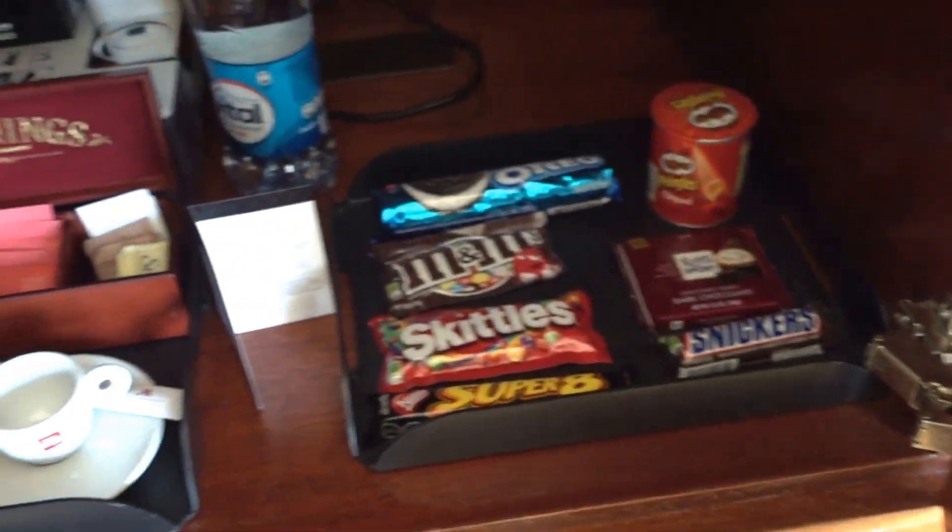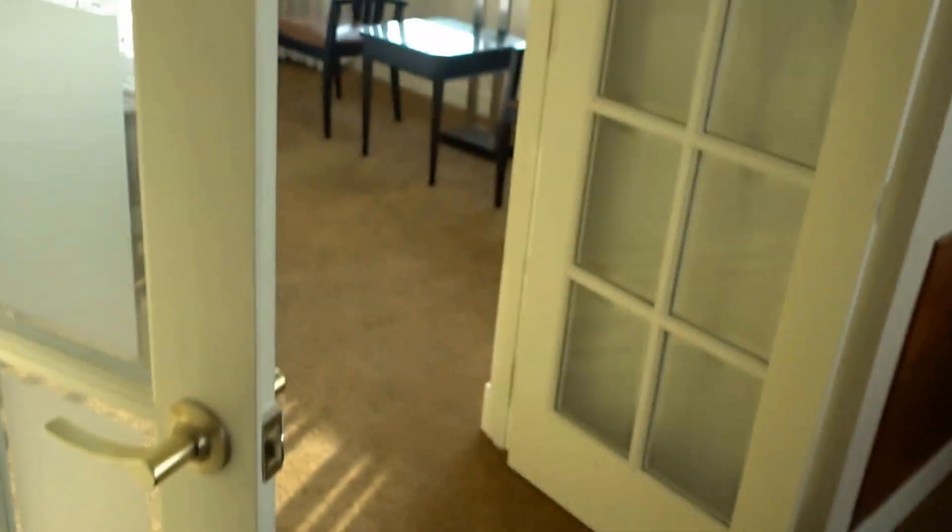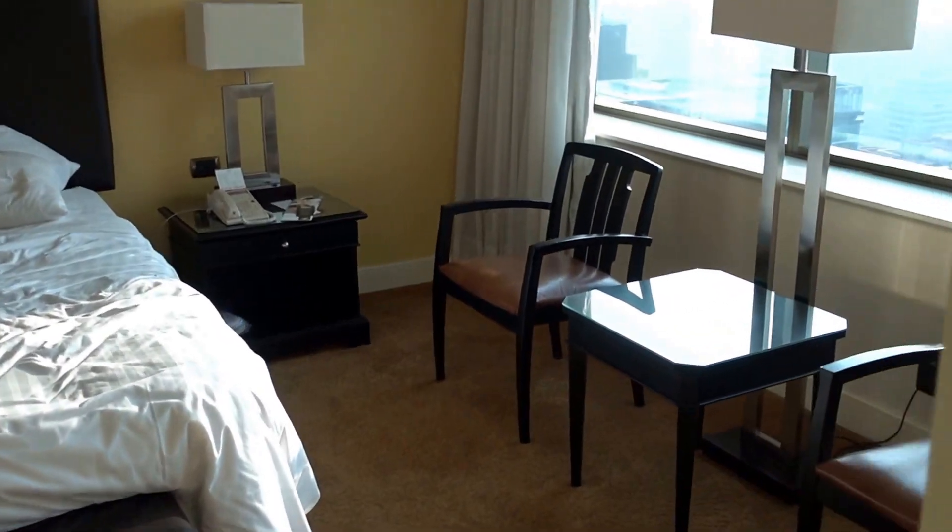Here we have a mini bar with some snacks, tea, and coffee. The mini bar itself has some juices and beverages — an Evian bottle, a couple of sodas. There's a kind of weird empty display section that's not very functional.